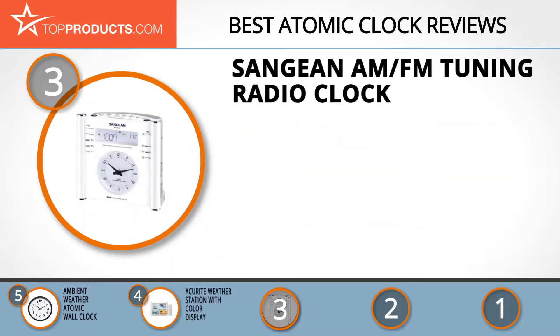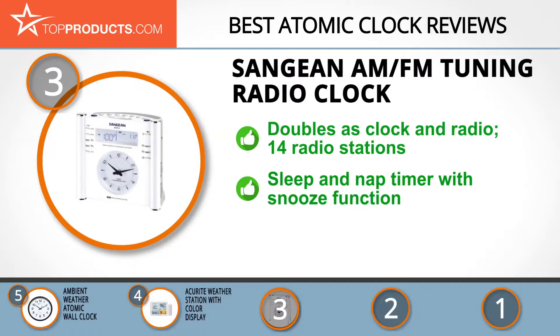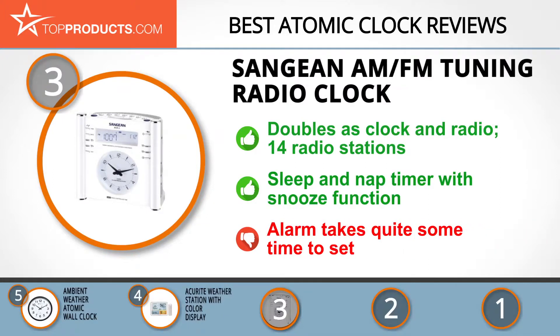At number three we have the Sanjian AM FM Tuning Radio Clock. Sanjian is a reputable manufacturer of high-quality and elegantly designed audio products. This expertly crafted AM FM tuning radio clock doubles as a radio clock and a clock with 14 radio stations to keep you entertained. Its front has a legible digital clock display as well as an analog clock to ensure you can quickly tell what time it is. The top has a sleep and nap timer with a snooze button to ensure that you don't oversleep. A little drawback is that the alarm takes quite some time to set up.